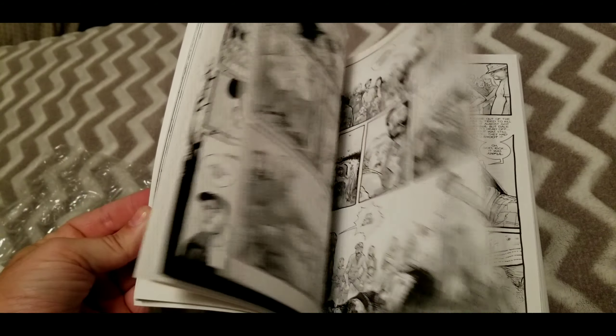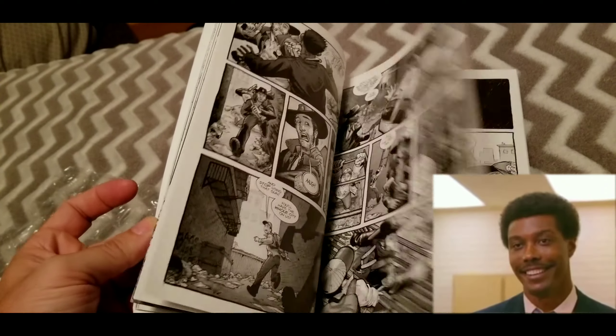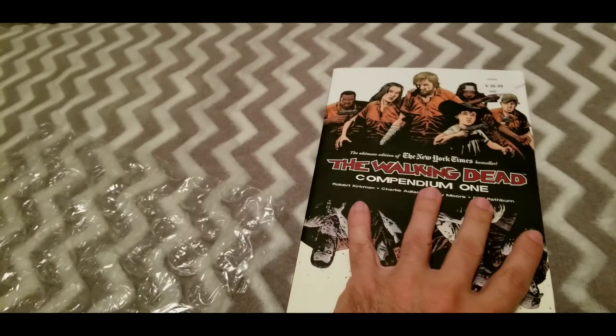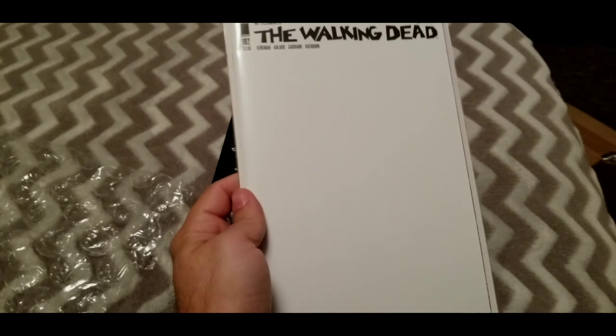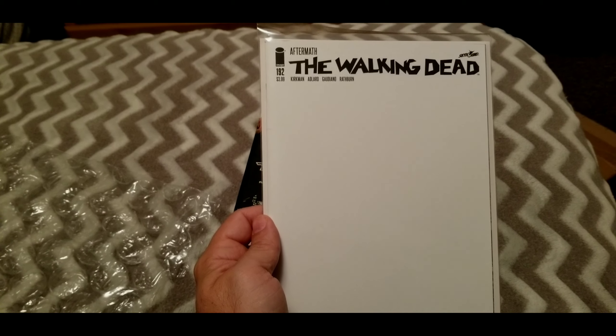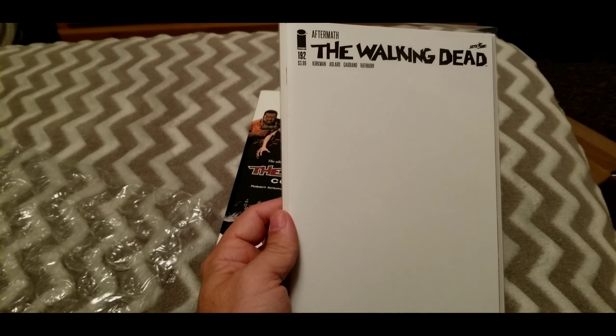Oh man, I can't wait to get into this. Anyways, here it is — and here's the latest issue of the Walking Dead, number 192. I say latest issue, but you know, depends on when you're watching this.